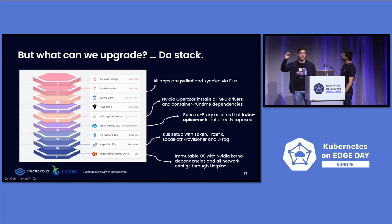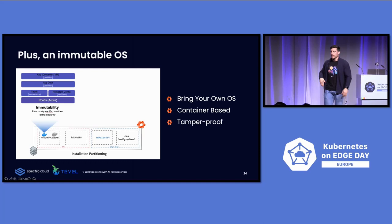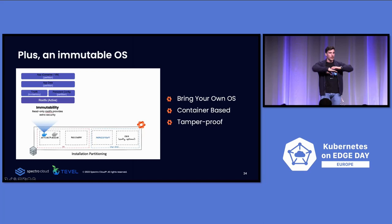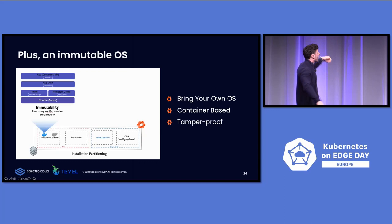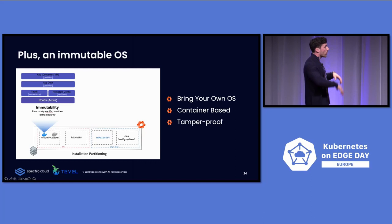When it comes to security — probably one of the most important pillars, especially for Tevel with all these devices out in the field — because we're using Kairos, the OS itself is immutable so your root file system is read-only. You can't install new packages — all of that is built within the container image. You can bring your own OS because it's a Linux meta-distribution, and it's tamper-proof because of the immutability itself.